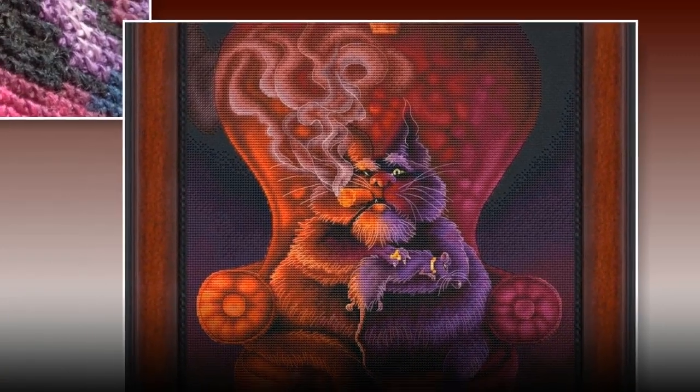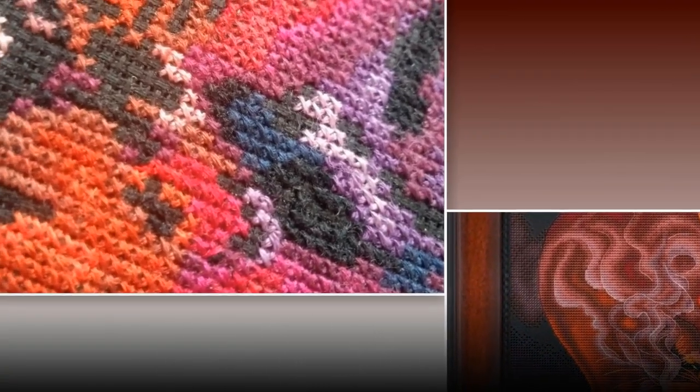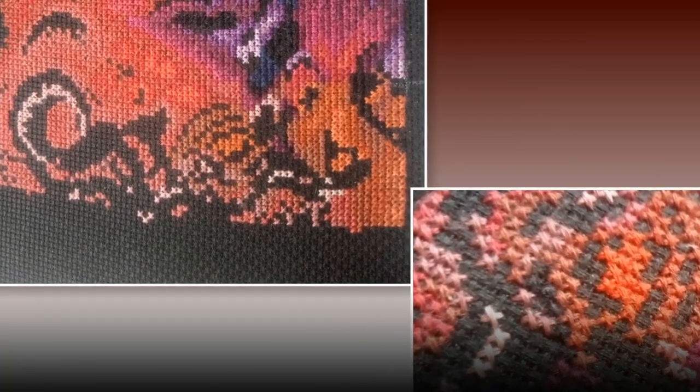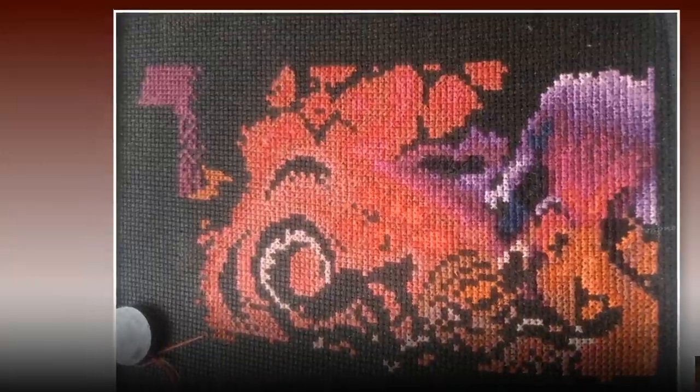Кристина Внукова присылает свой отчёт по авторской схеме от Любы Воденниковой «Крестный котец». В этом месяце вышивала мало, но в ноябре надеется взять процесс как основной и очень хорошо продвинуть. Нам пока остаётся любоваться этими абстрактными и очень интересными узорами.